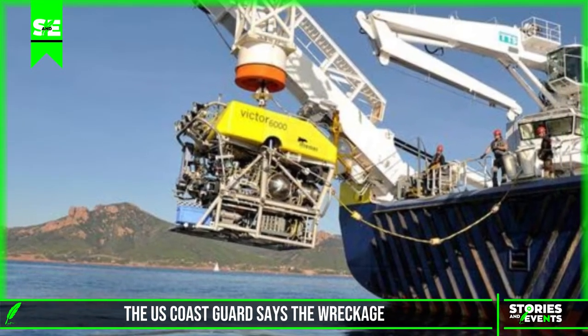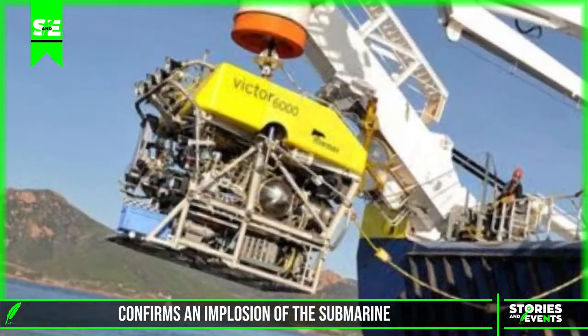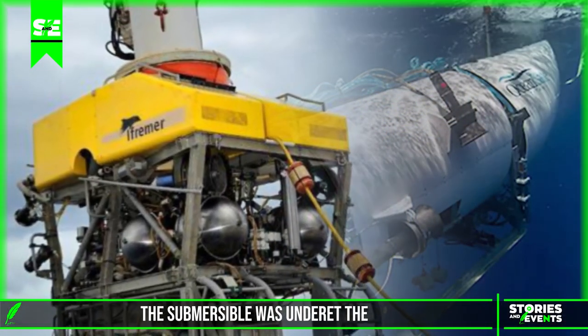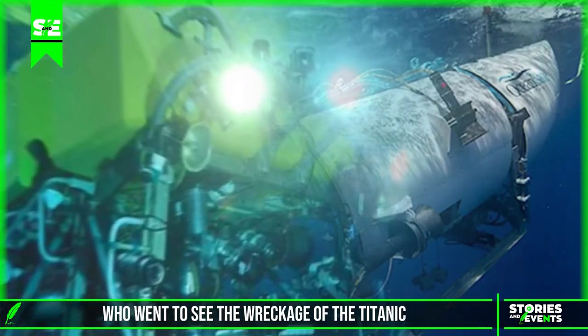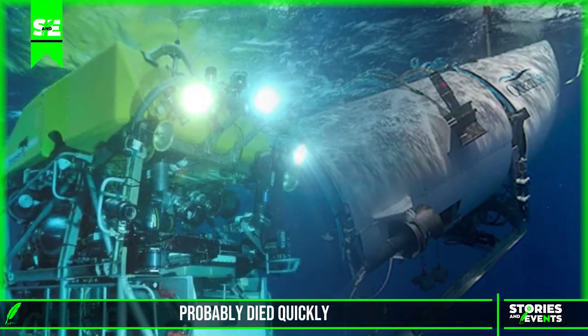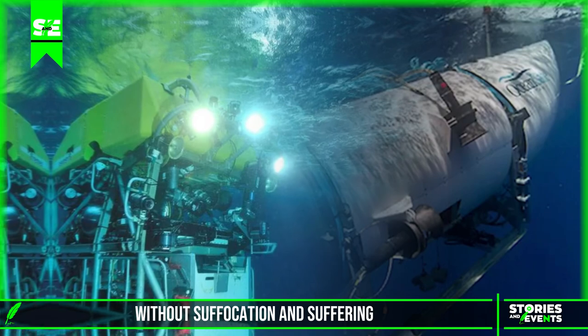The U.S. Coast Guard says the wreckage confirms an implosion of the submarine due to the pressure at the bottom of the ocean. The five passengers who went to see the wreckage of the Titanic probably died quickly, without suffocation and suffering.